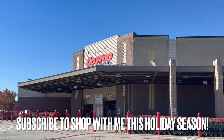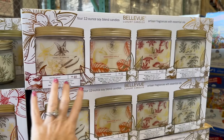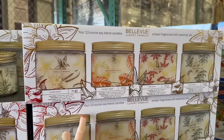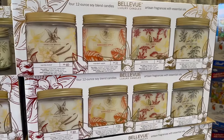All right, so today we are getting ready to go shopping at Costco. The first thing I see when I walk in is a four-set of candles for $19.99 — not a bad deal at all. The scents are vanilla, mandarin, apple, titanika, and ocean.